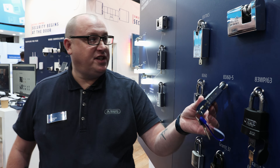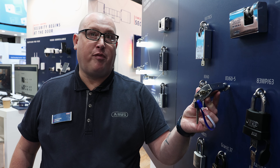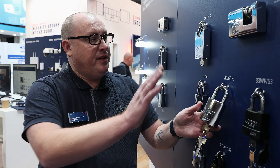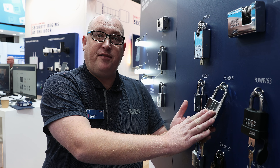We also have brand new to the range the 8360-5. This takes a figure of eight, a Euro profile, and an oval profile cylinder. This is SR2 rated for LPCB as well as SEN5 rated.